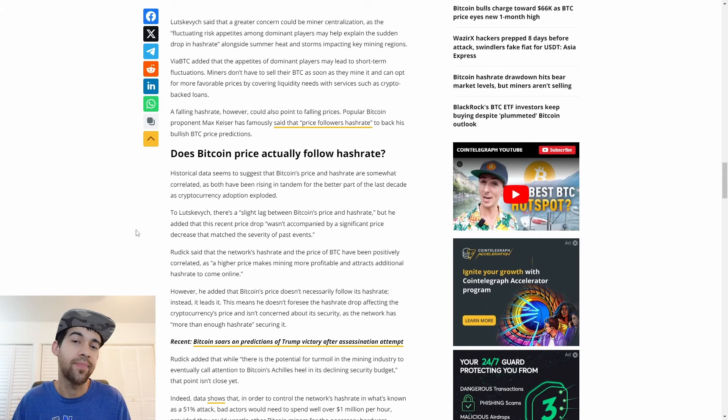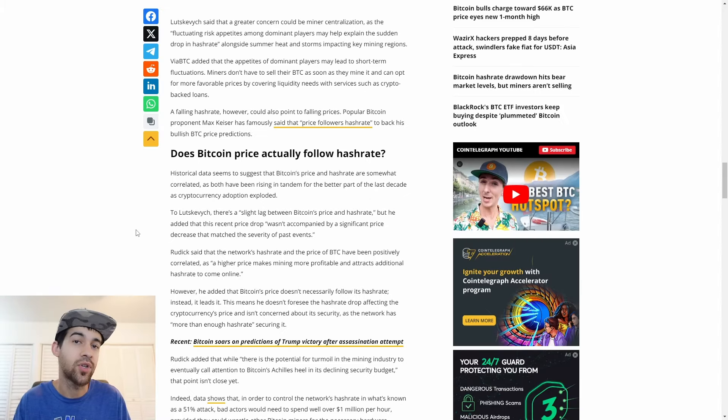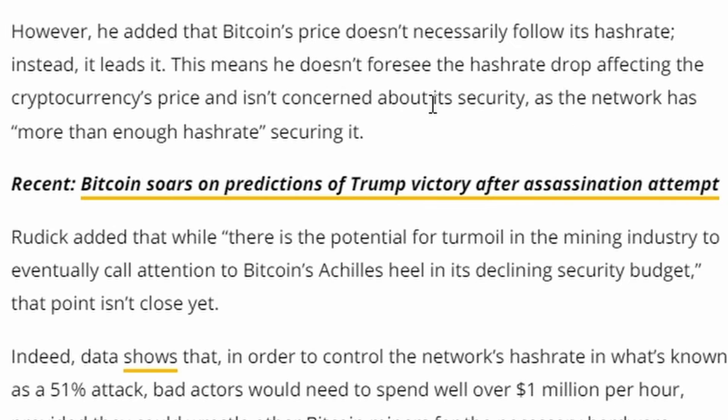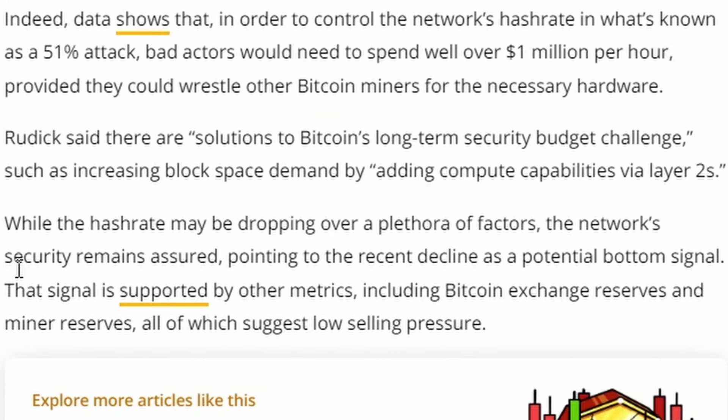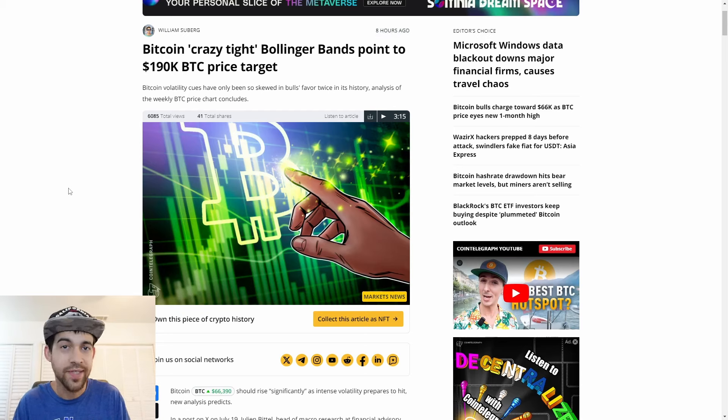There are fears that a falling hash rate means a falling Bitcoin price - Max Keiser famously said that price follows hash rate. However, there's a slight lag between Bitcoin's price and hash rate, and Bitcoin's price doesn't necessarily follow hash rate - more that it leads it. While the hash rate may be dropping, network security remains assured. The recent decline could be a potential bottom signal, supported by metrics including Bitcoin exchange reserves and miner reserves, all suggesting low selling pressure.